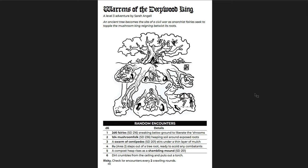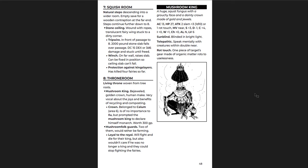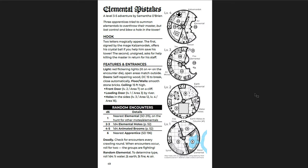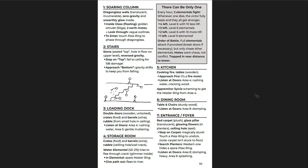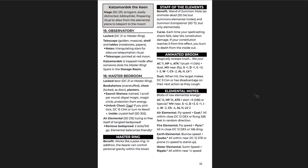Warrens of the Deepwood King is a cool underground adventure with a lot of choices and ways to go — fairies, mushroom folks, centipedes, shambling mounds. Definitely a good little one-shot to throw into a fairy tale campaign. Civil wars, anarchist fairies, and things like that. Great mushroom king piece of art — I like that a lot. Elemental Mistakes is a tower where each level is a different element. There's a weird reverse gravity trick here. There are ways to make the elements interact with each other — probably not in positive ways, because elementals tend not to like each other. Some cool magic items too: Staff of the Elements, an animated broom, master ring, and elemental modes.